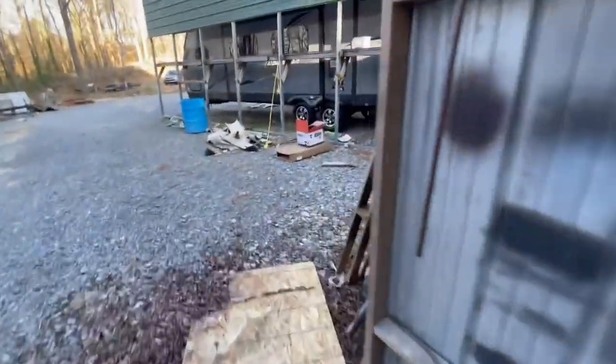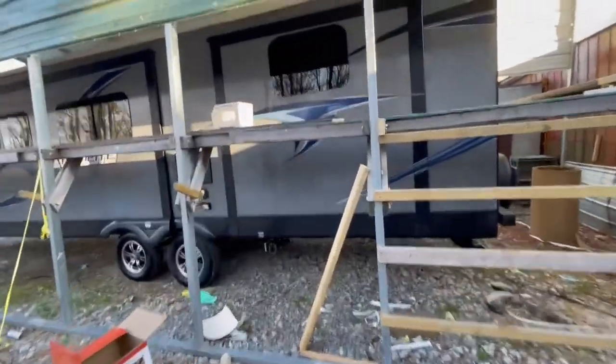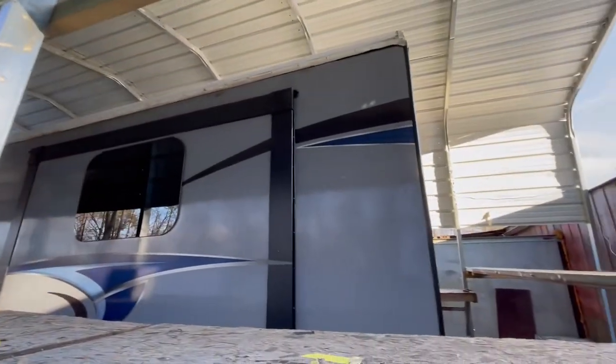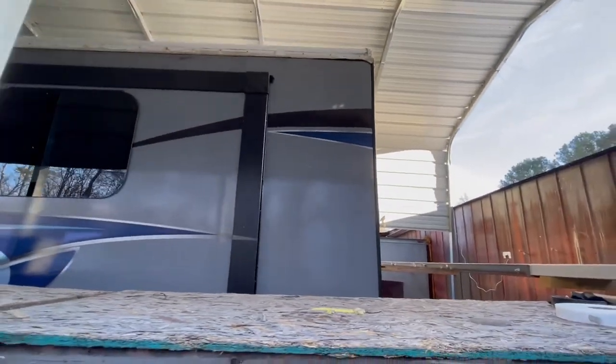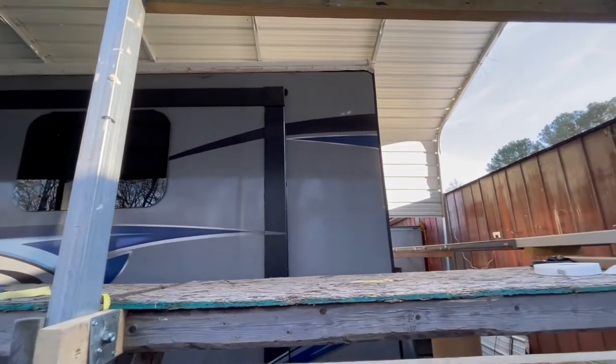And then we've got another one back here that's got to have a roof. Looks like Mr. James has pretty much got the corners pulled off, got the turn bar pulled off. So making some good progress — we'll look at some more of that here after a while.